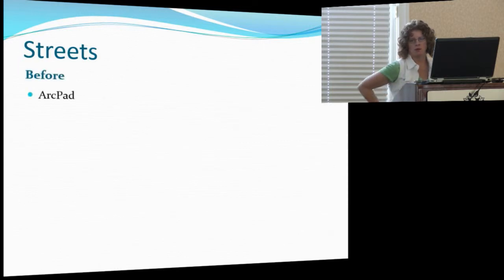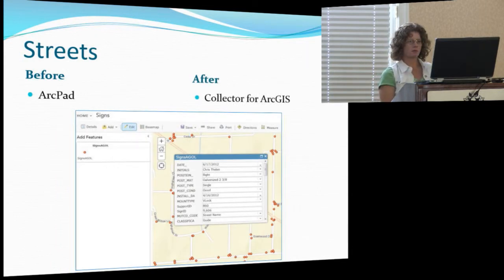Our streets department had been using the very cumbersome ArcPAD check-in and check-out process. They would bring it to me, and a lot of the data would be lost, and because they weren't collecting data all the time we would forget the process — so I felt like I was retraining them every three or four months. Now they're using Collector for ArcGIS. They have a tablet and they're working on our street signs. We have about 1,800 street signs and they've been doing maintenance on them and taking photos. I've seen them take more pride in their work because they're seeing what they're doing, and if something's not correct they have to go back and figure out why.